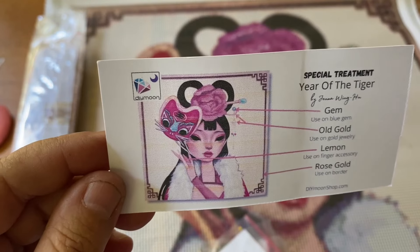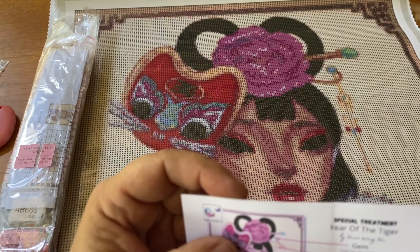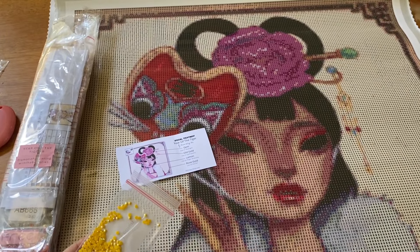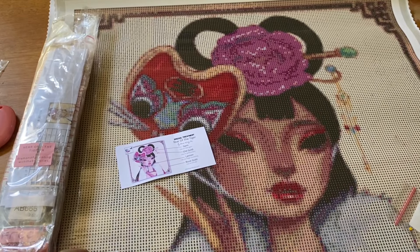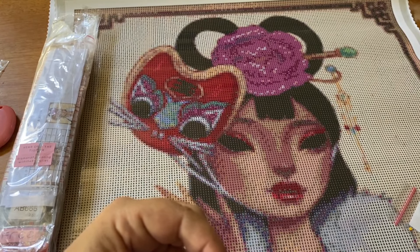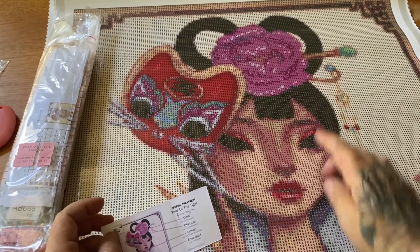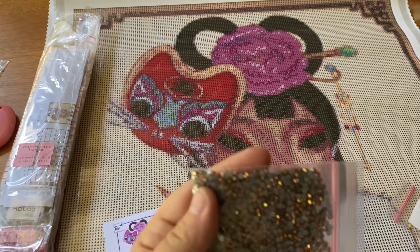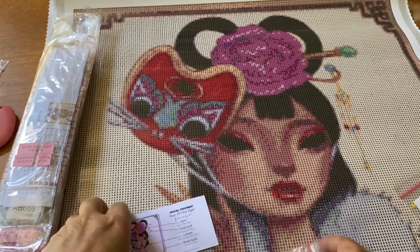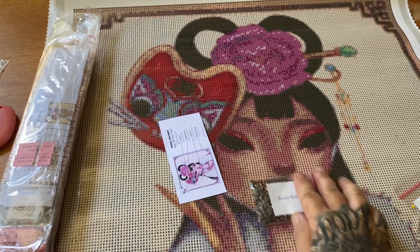These really pretty bright yellow ABs say to put them on her finger accessories — so right around here. Then we have old gold, and the old gold goes on the gold jewelry — I believe that would go right up here, hanging down, maybe up here. Next we have rose gold — this is much more brownish. I absolutely love rose gold and there's a lot of it too. The rose gold goes on the border — oh my goodness, that's going to look amazing!